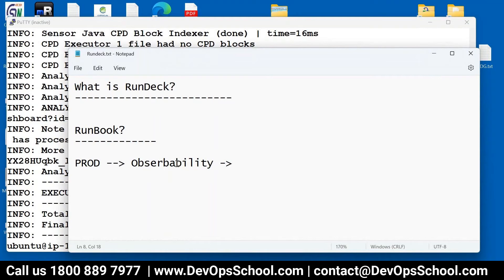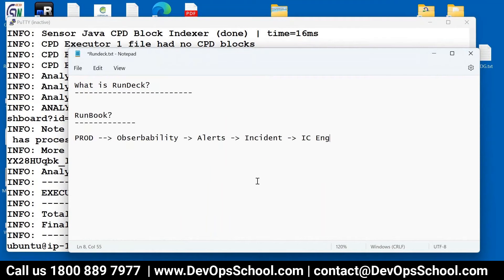So on the production server we set up observability, and then we get alerts — because a threshold was violated. Alerts can create an incident, and then SRE engineers will work on the incident. In order to work on the incident, you will have to run multiple commands on the production server. So what do we do? We run the runbook.